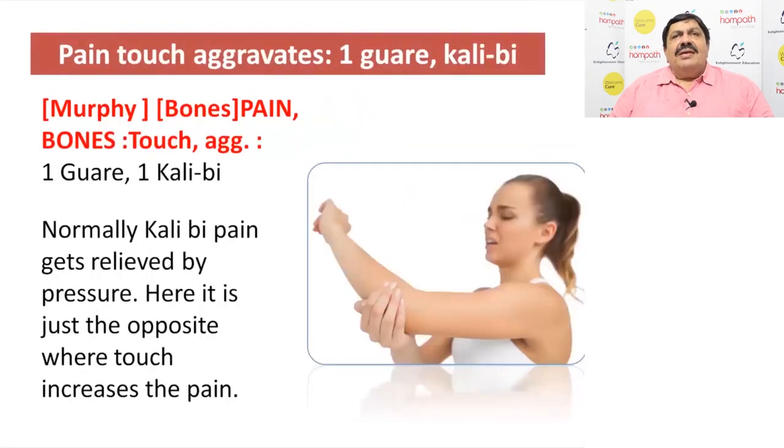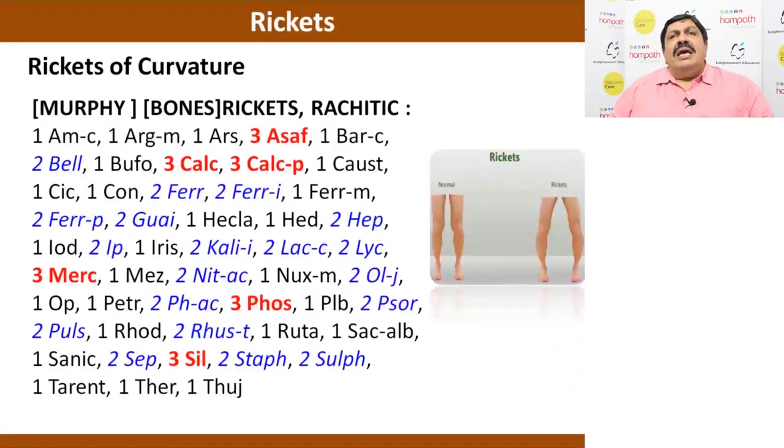Touch aggravates. Normally you calibrate the remedy where pain gets relieved by pressure, but here it is just the opposite — if it is pain in bones, even touch increases the pain. That is Kali Bich. In case of curvature, a lot of children will come today because of deficiency.